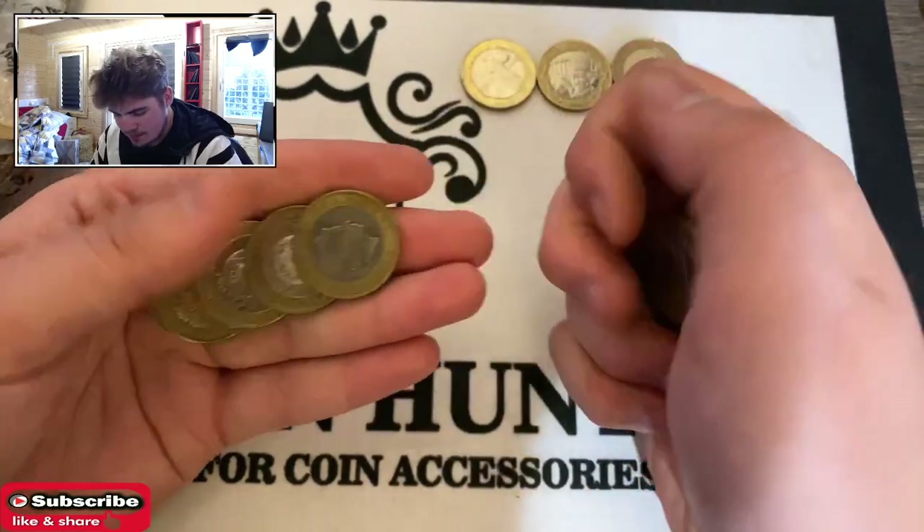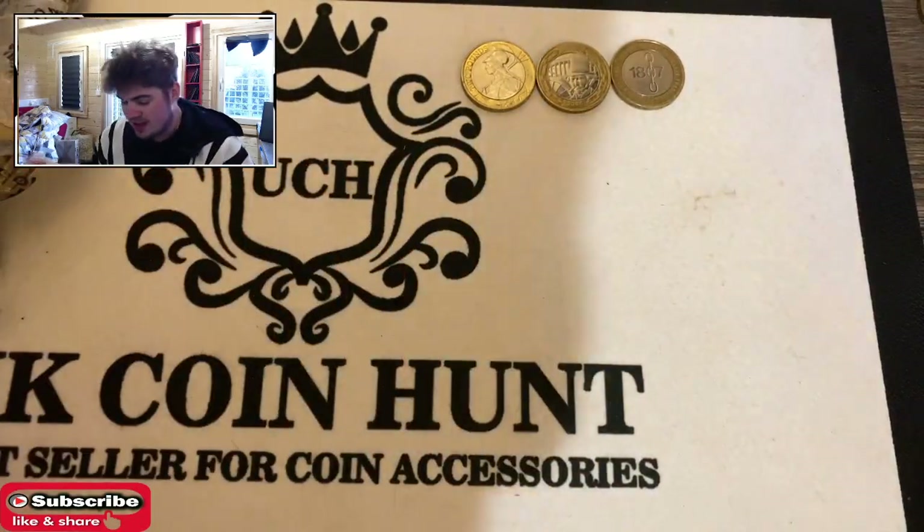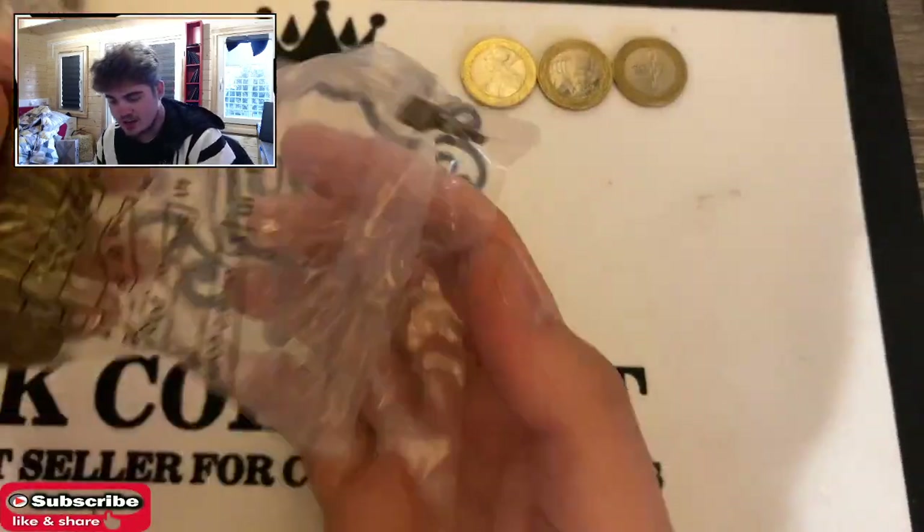So that pays my bank fees for the next few months, which is awesome because my bank fees are about a hundred pound a month. So that's good.